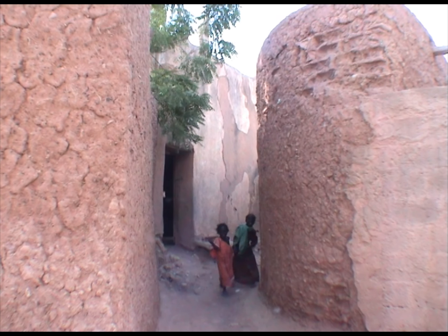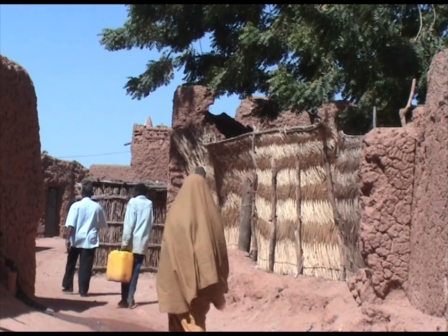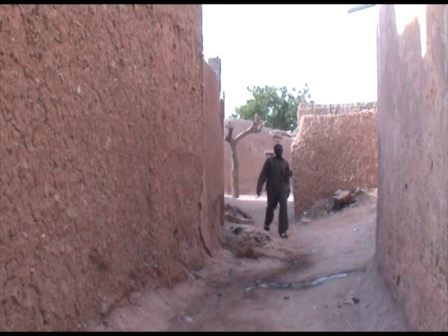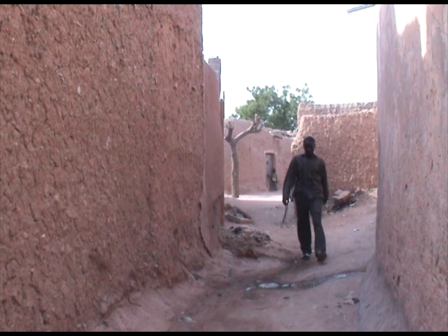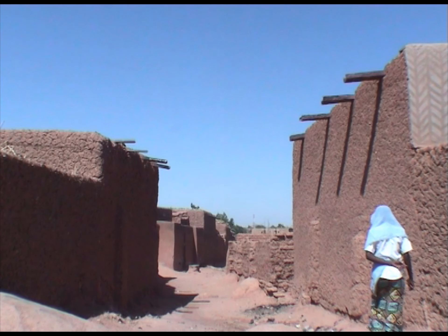Le désordre de celle-ci, à l'intérieur de la ville, avait une raison défensive. L'étranger se perdait facilement. Une telle conception défensive existait aussi dans les villes européennes du Moyen-Âge et se retrouve en différentes parties du continent africain.